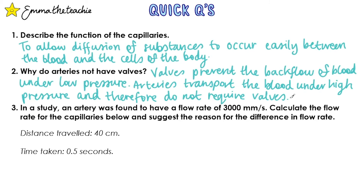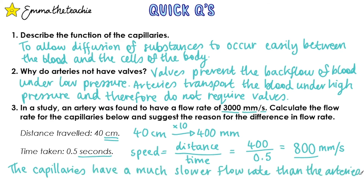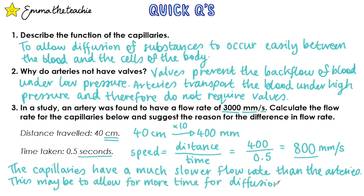Question 3: In a study, an artery was found to have a flow rate of 3,000 millimeters per second. Calculate the flow rate for the capillaries and suggest the reason for the difference in flow rate. The capillaries data is given as 40 centimeters — a different unit, so we convert: 40 cm × 10 = 400 millimeters. Then speed = distance ÷ time = 400 ÷ 0.5 = 800 millimeters per second. The capillaries have a much slower flow rate than the arteries, and the reason is likely to allow more time for diffusion to occur.